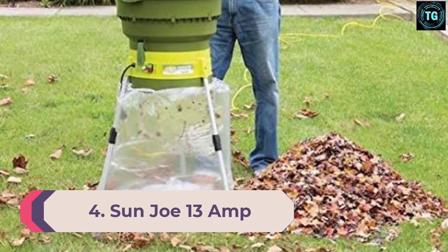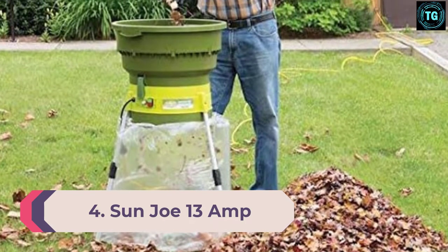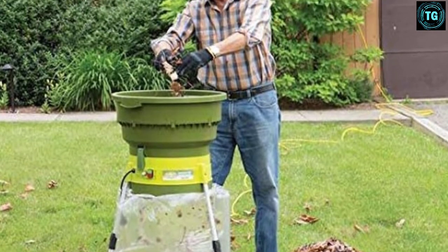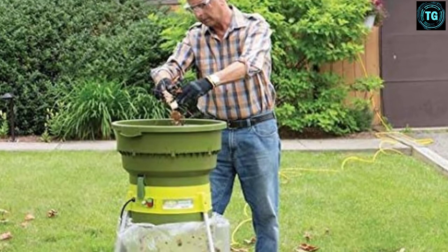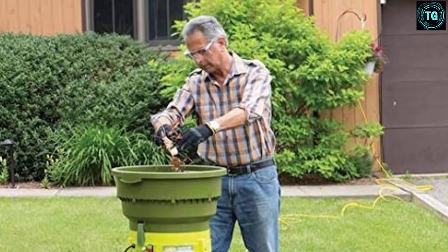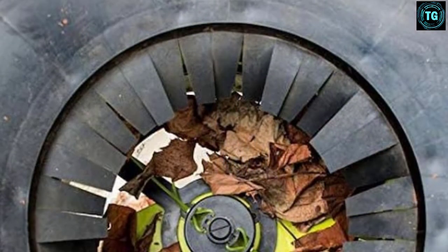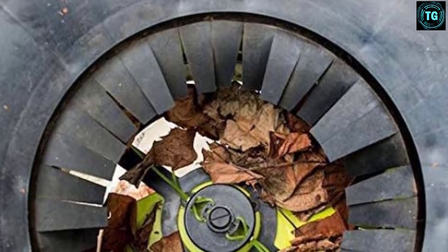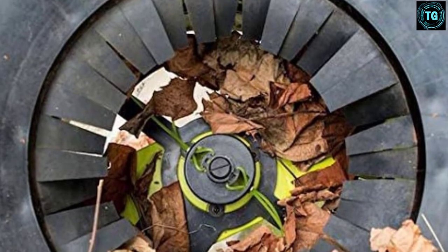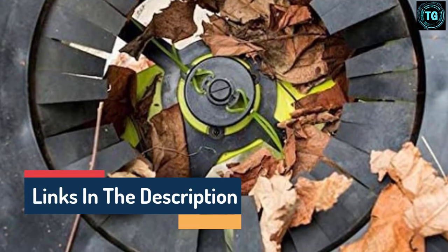Number 4: Sun Joe 13 Amp Leaf Mulcher/Shredder. The Sun Joe 13 Amp Leaf Mulcher/Shredder comes with an easy-to-control dial, which helps you alternate between damp or dry garden waste. This feature is crucial for preventing blockages and any potential damage that could occur. You can also mulch up to 55 gallons of leaves per minute at an astounding 8,000 rpm. Also included is smart shred technology, which, combined with an advanced motor cooling system, ensures safety.